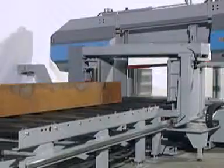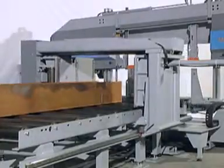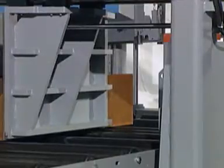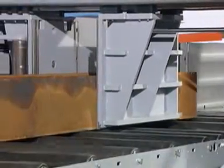The material is transported to the machine by a driven stock roller track. The powerful, precise and automatic material feed moves the material to the desired position. By means of the modern zero-face positioning, the material is positioned to zero directly below the saw blade by a laser light sensor.